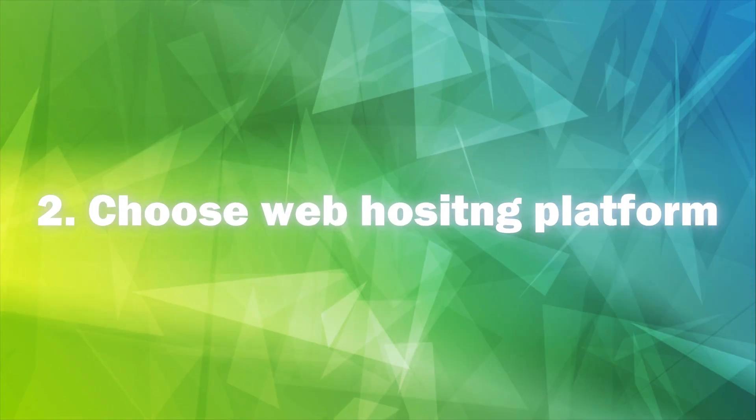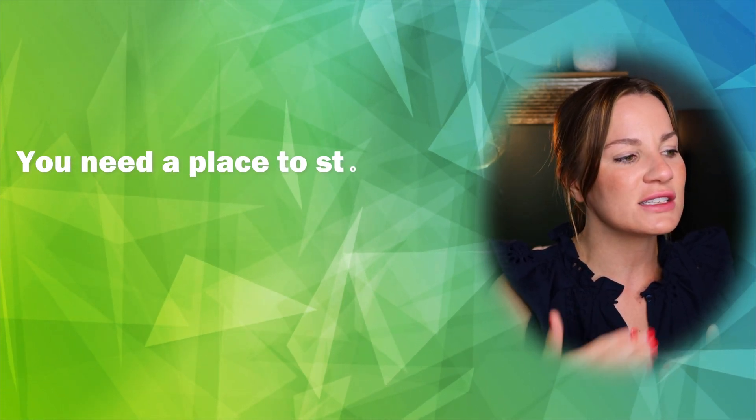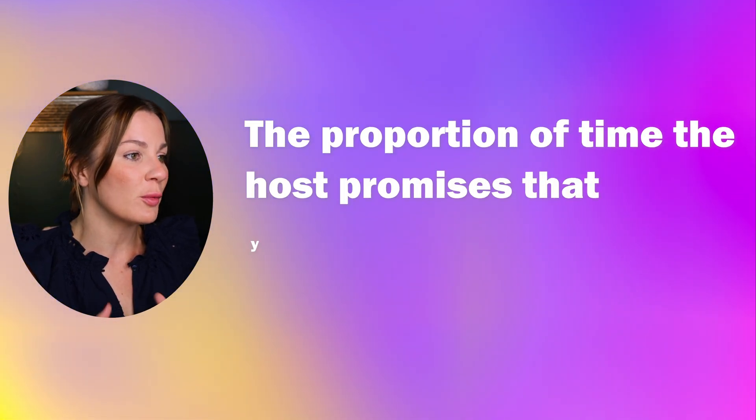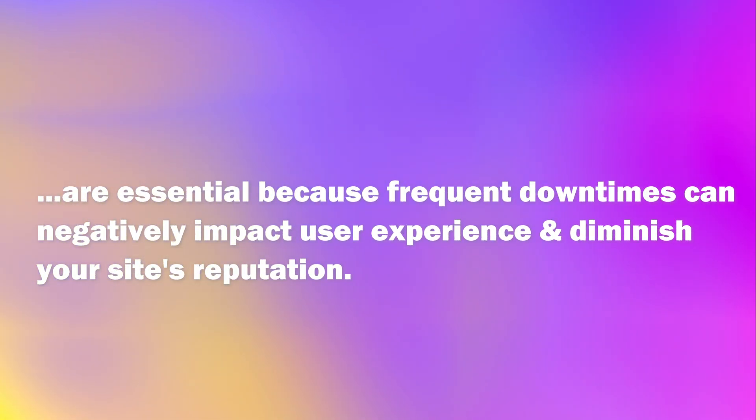Step two is choosing your web hosting platform. A web hosting platform is like a digital landlord — it provides space on the internet for your website to live. When you create a website, you need a place to store all its files, images, videos, and other content so people can find you online. Choosing the right platform is vital; you want one that doesn't require coding skills. A key factor is the uptime guarantee — the proportion of time your website will be online. Uptime rates close to 99.9% are essential, as frequent downtimes negatively impact user experience and your site's reputation.